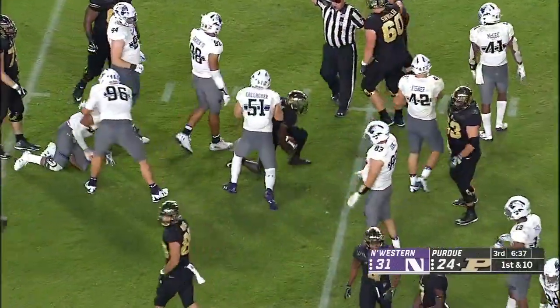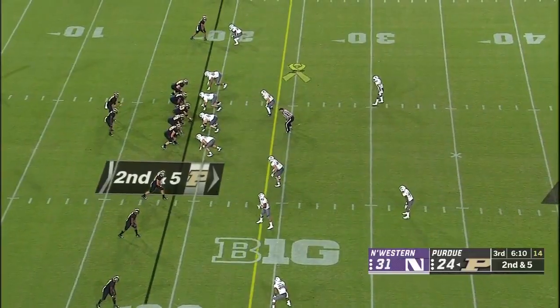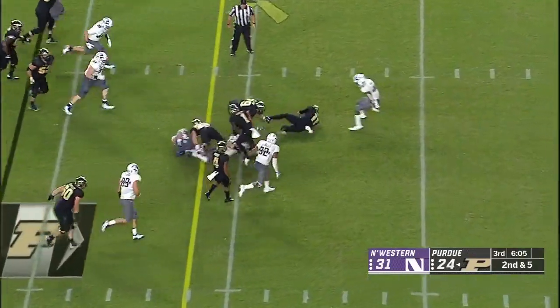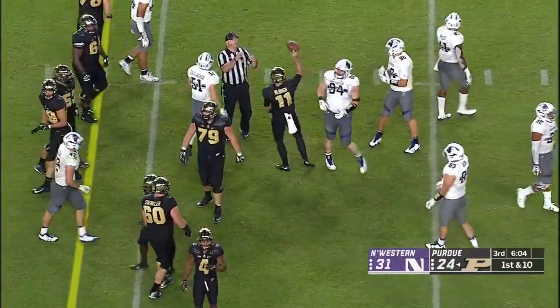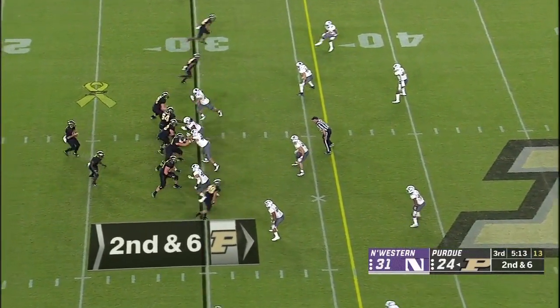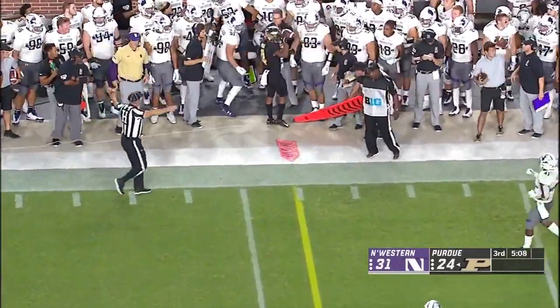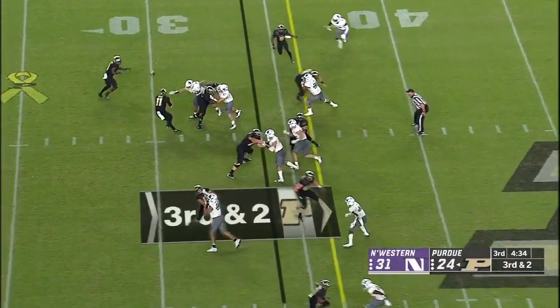Down 31-17 — now here we are, they're only down a touchdown. A play that worked on their first drive of the second half — a handoff up the middle to DJ Knox. One very poor decision after that and he was out of the game. Blau is a runner much more than Sindelar, he gets the first down. Second down and six — that's Rondale Moore, his first catch of the second half.